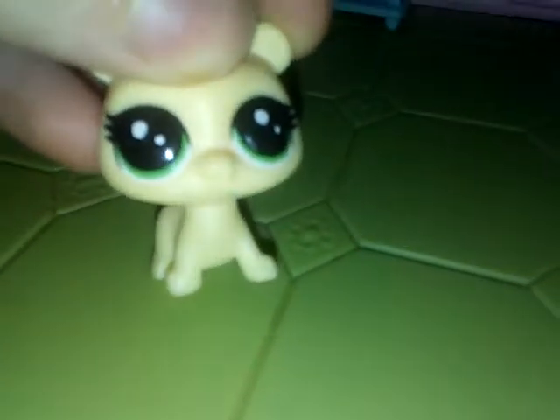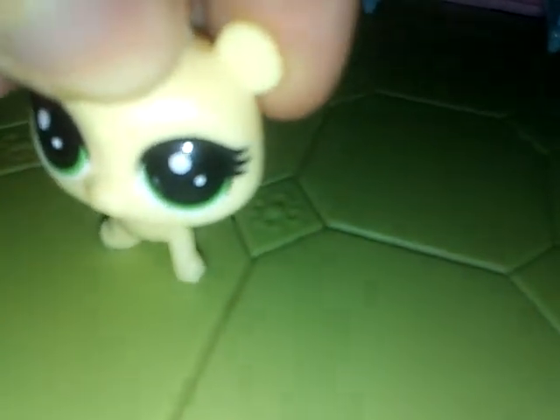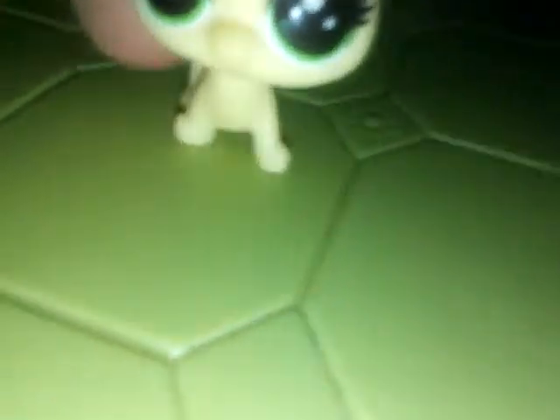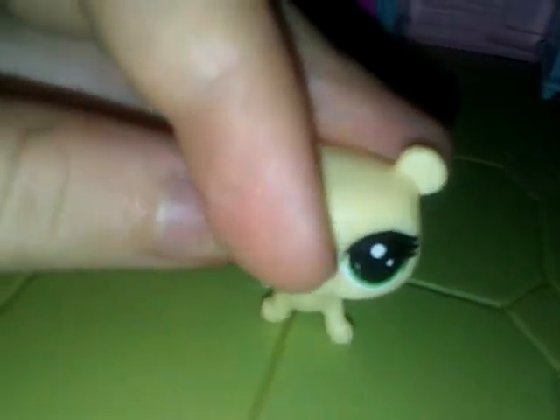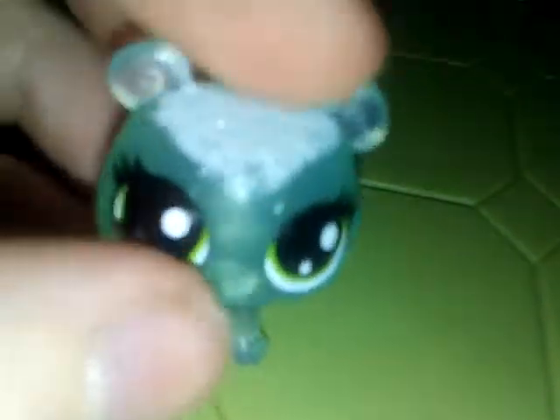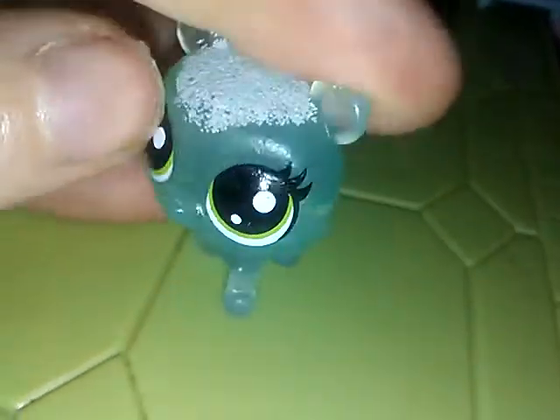Then we got this glittery bulldog from the Lucky Pets. I'm not a big fan of it, but yeah. Next up, we got this other bear — I have, like, three versions of these. There's this bear, really cute actually. Then there's this snow bear from the snow collection, really, really cute with a little snowflake on her thigh.